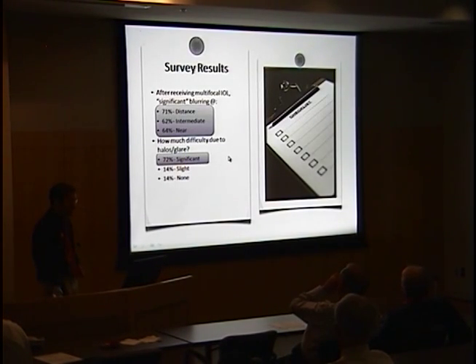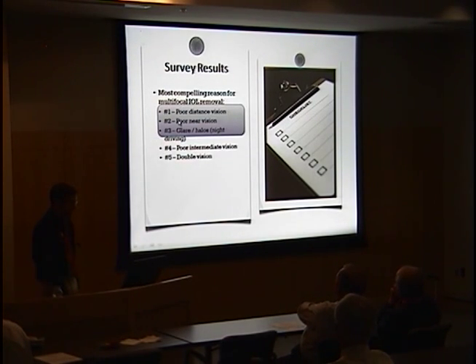A majority of patients felt they experienced significant blurring at distance, intermediate, and/or near — significant meaning impairment of most or all activities. Another 72% felt they experienced significant impairment due to halos and glare. It was essentially a three-way tie for the most compelling reason for removal: poor distance vision, poor near vision, and glare/halos, with six patients specifically noting that night driving was impaired.